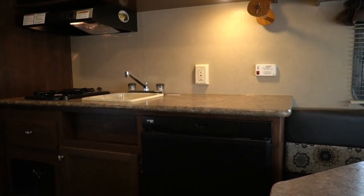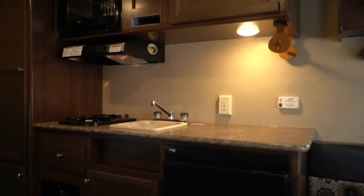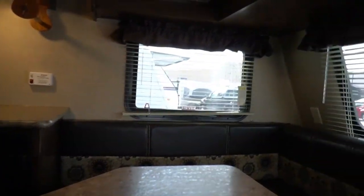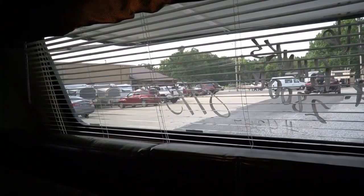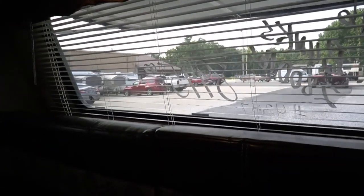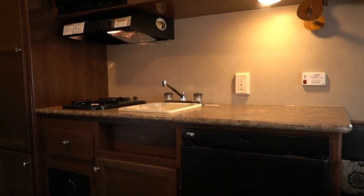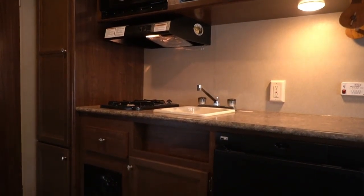After it gets checked out it gets cleaned inside and out by the cleaning crew, then gets a final walk-through. We'll call you and set up an appointment to pick up your new-to-you Coleman camper. Once you arrive, the tech that checked it out or my walk-through orientation expert Preston will go over this little camper with you — show you how to operate everything, show you the repairs that were made, give you tips, tricks, and pointers, and help you hook it to your vehicle.